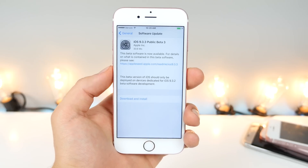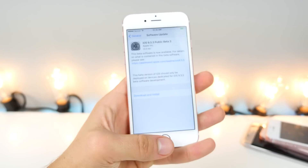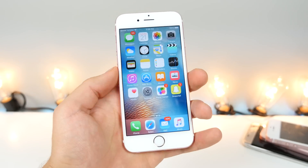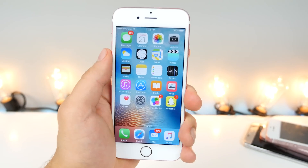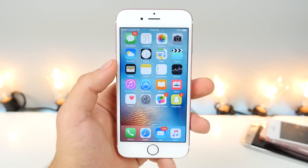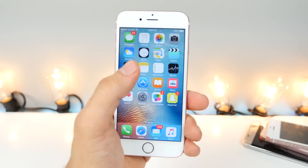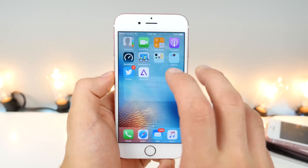There have been some important developments for the jailbreak and I did want to mention those. First off, 9.3.3 is available both to developers and public testers and there's nothing different — absolutely no features. They're all under the hood, so pretty much just bug fixes and stability. Apple is well known for making their firmwares as stable as possible towards the end of the lifecycle. So I wasn't able to find any differences, but I wanted to show you what's still working or not.